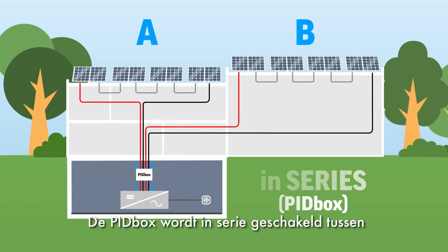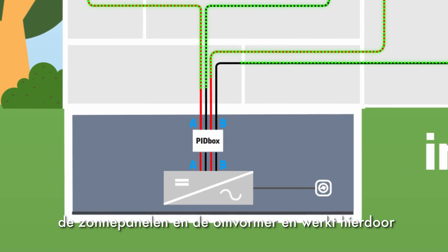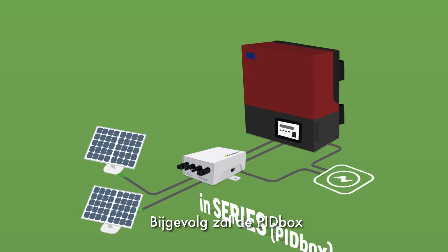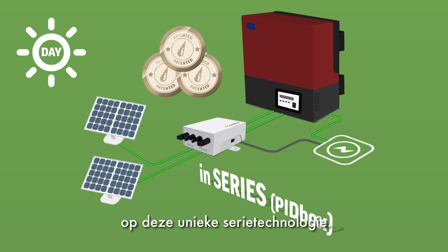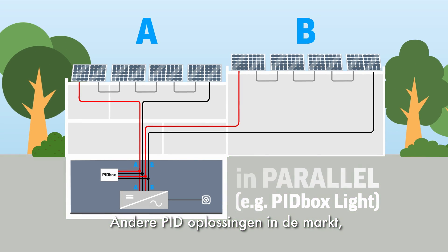The PID box is connected in series between the solar panels and the inverter. Therefore, the PID box works completely independent of the inverter. This is why the PID box will never cause harm to the inverter. iLumen acquired several patents for this unique series technology.